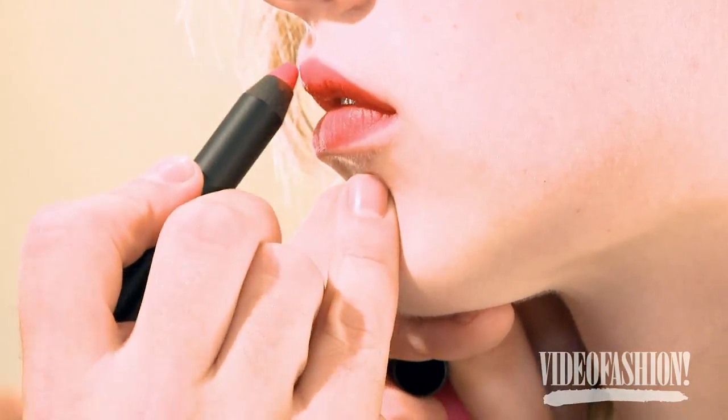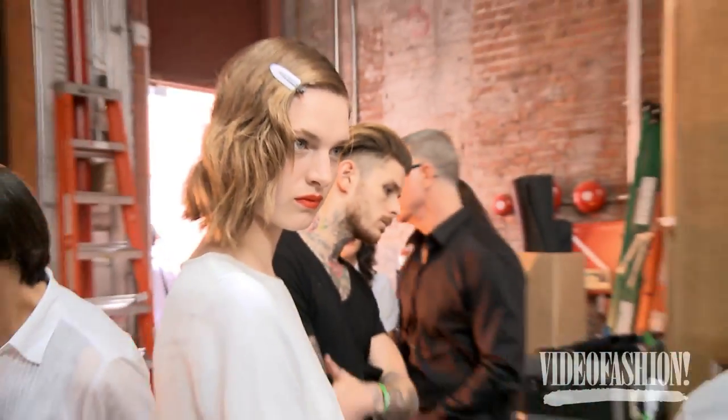We thought that when it had those hard, literal references to the era, it seemed too retro and not modern. And I think it's just a really beautiful, dreamy, ethereal, romantic look.